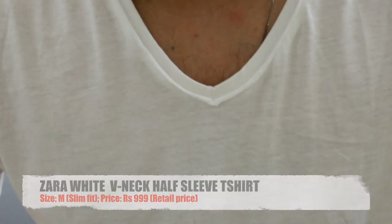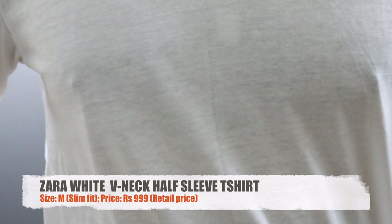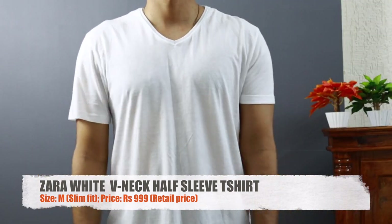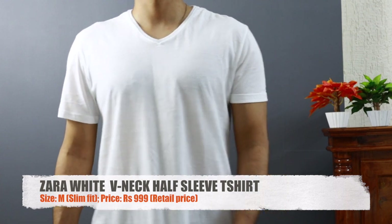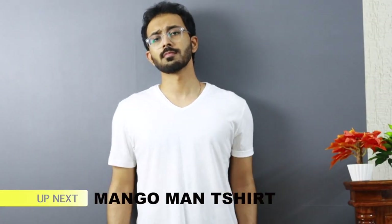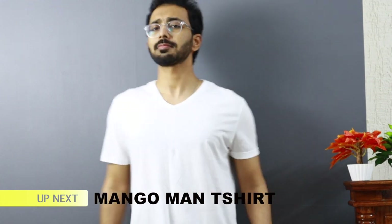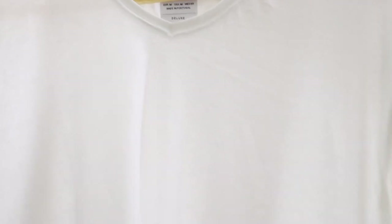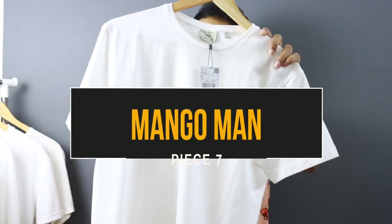Piece number six is a V-neck white t-shirt in a medium size from Zara, made of 100% cotton, priced at 1000 rupees. I got it during sale for around 500-600 rupees. Being a slim fit t-shirt, it fits on the relaxed end. It feels very breezy and has that raw hem look even at the V-neckline.